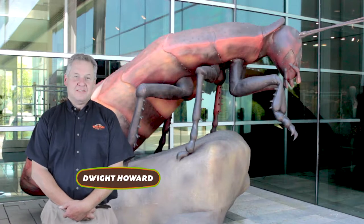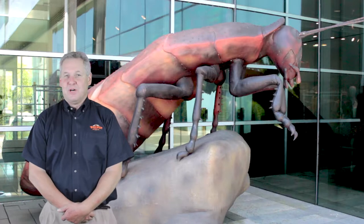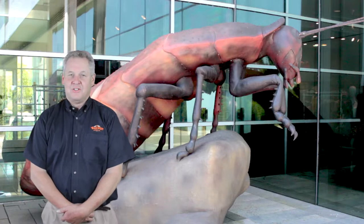Hi, this is Dwight with the Bug Man. I'm here today at the Clinton Presidential Library at the Extreme Bug Exhibit with a really, really big cockroach. Stick around and we're going to talk a little about these things.